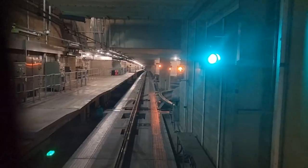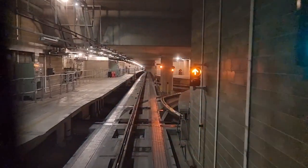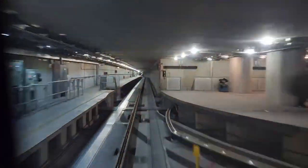It was soon time to leave the lounge and head for the B gates. It's a fair way to these gates, so make sure you leave enough time as you have to go underground and use the transit train.